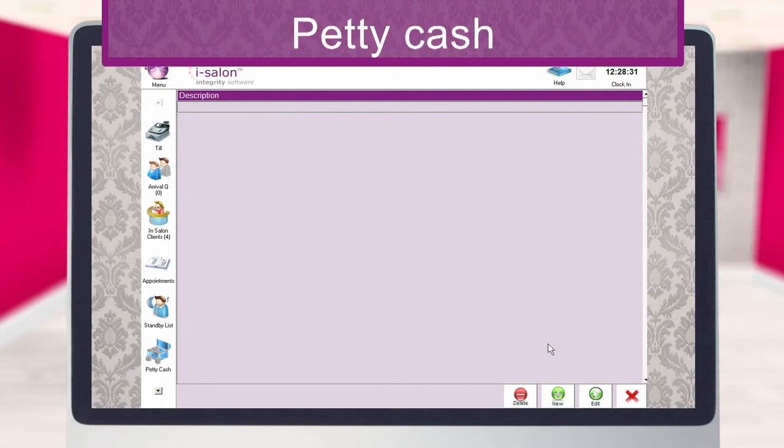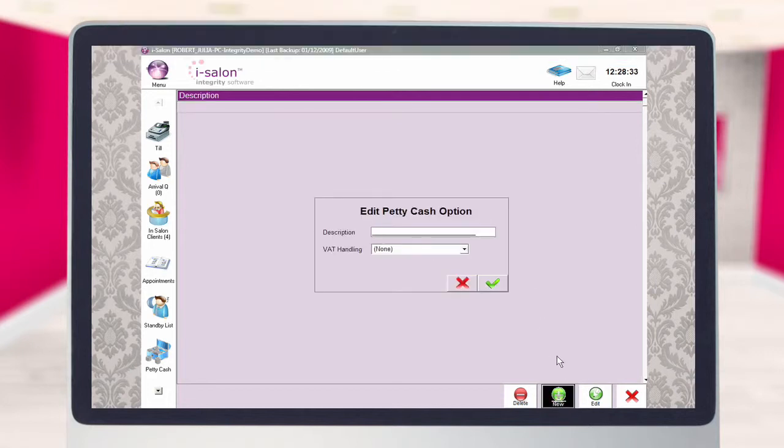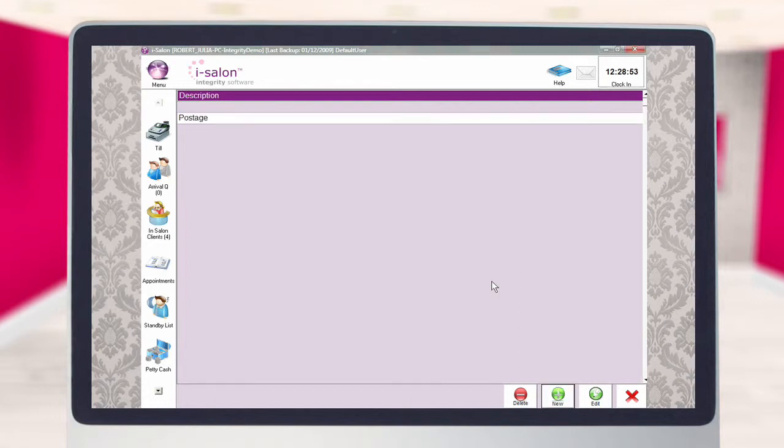Select the new button at the bottom of the screen to create your first category — for example, postage. Type the name postage into the description box and, because postage is one of the few items that is VAT exempt, set the VAT rate to 0. Most other categories will require the VAT rate to be set to the standard 17.5%. Now select the green tick to save the new category and continue adding as many more new categories as required.